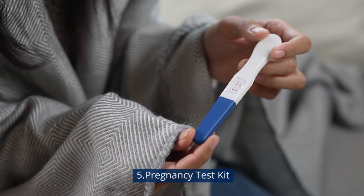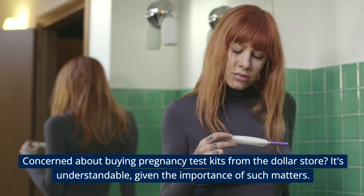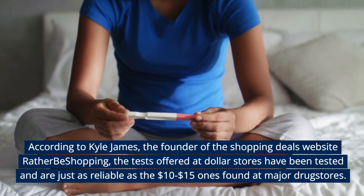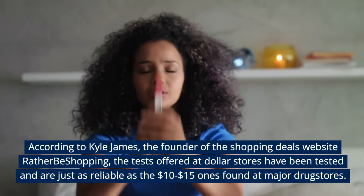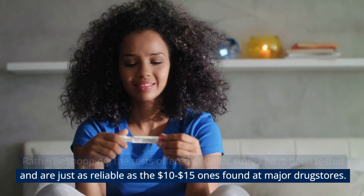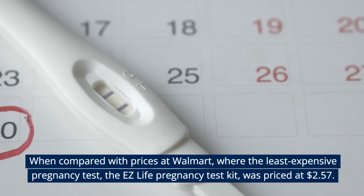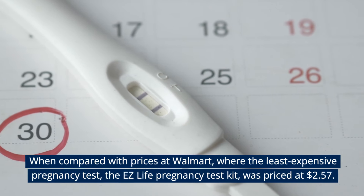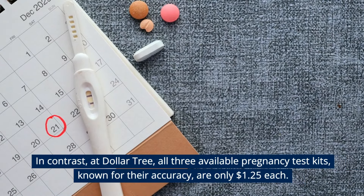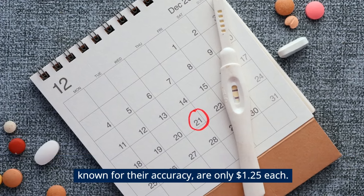Pregnancy Test Kit. Concerned about buying pregnancy test kits from the dollar store? According to Kyle James, founder of the shopping deals website Rather Be Shopping, the tests offered at dollar stores have been tested and are just as reliable as the $10 to $15 ones found at major drugstores. At Walmart, the least expensive test — the EZ Life Pregnancy Test Kit — is priced at $2.57, while at Dollar Tree, all three available pregnancy test kits are only $1.25 each.